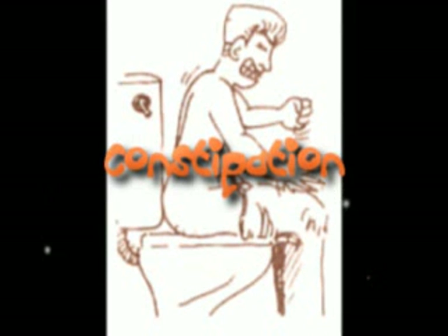Constipation is a decrease in the number of bowel movements along with long or hard passing of stools. Regularity does not necessarily mean one bowel movement every day. Normal bowel habits can range from three movements each day to three each week.